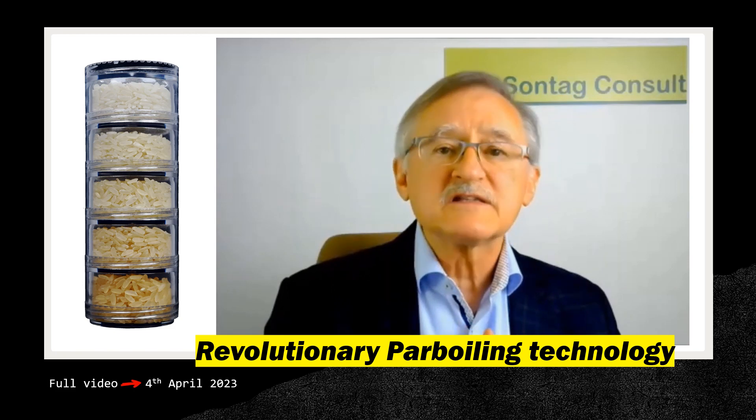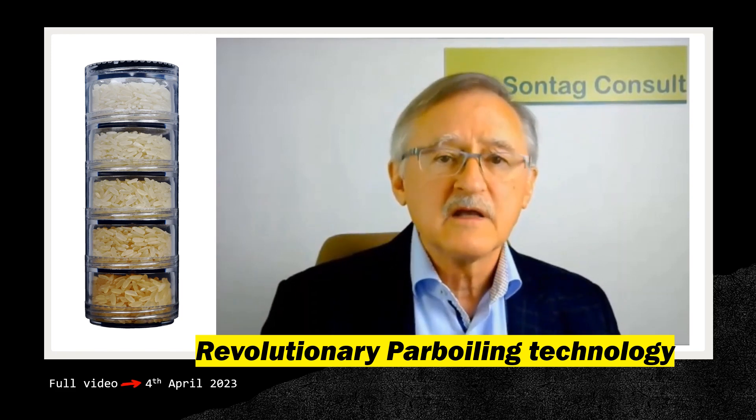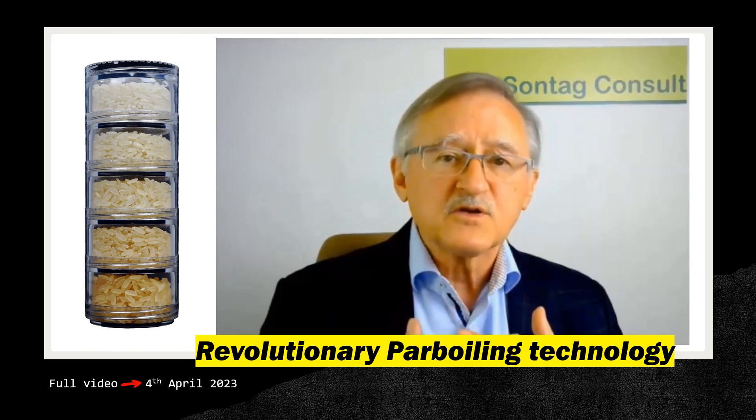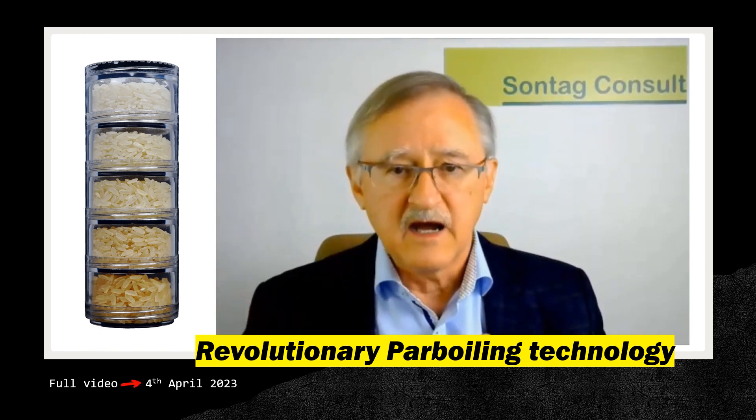Canaver uses an autoclave that operates at very high pressure for a short time. The innovative technology ensures the right balance between temperature, pressure, steam, and time.